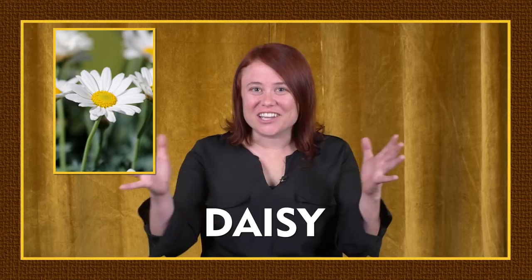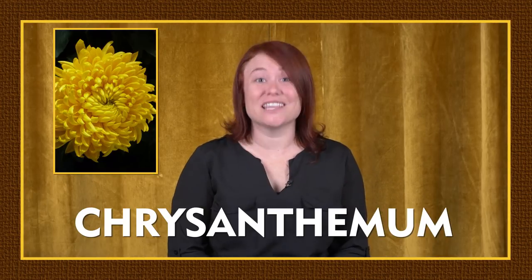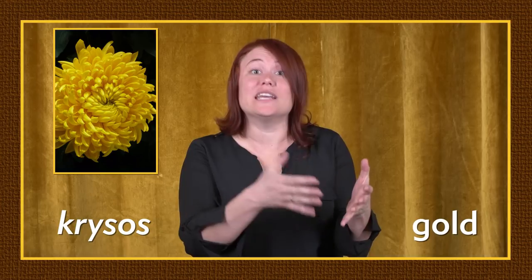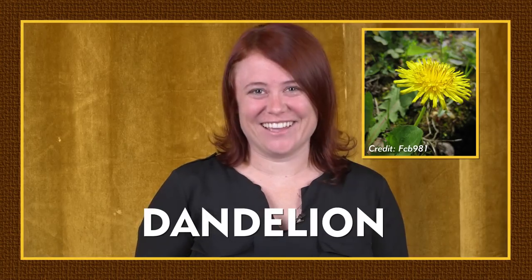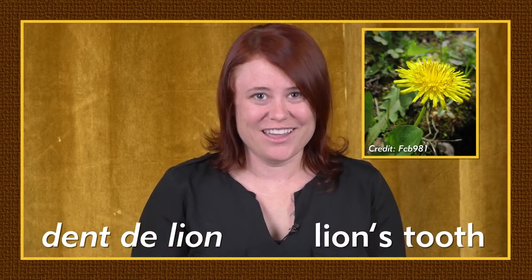Daisy — this is actually a contraction of the Old English phrase 'digizage,' meaning 'day's eye,' named for the fact that daisies open during the day. Tulip — from the Turkish 'tulben' and Persian 'dulben,' meaning turban, for the shape of the petals. Chrysanthemum — from the Greek 'chrysos' meaning gold, and 'anthemum' meaning flower — this is, in fact, a golden flower. Dandelion — from the Latin meaning tooth and 'leo' meaning lion, or more recently the Old French phrase 'ton de lion,' which means lion's tooth, referring to the toothed leaves of the plant.